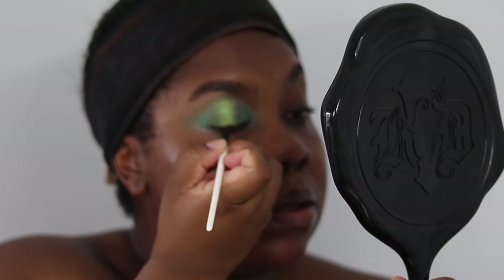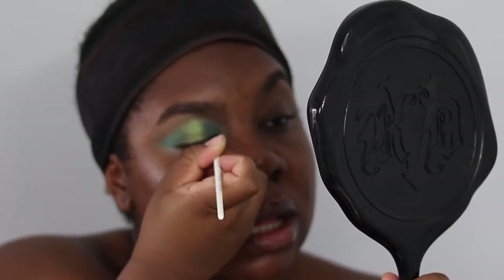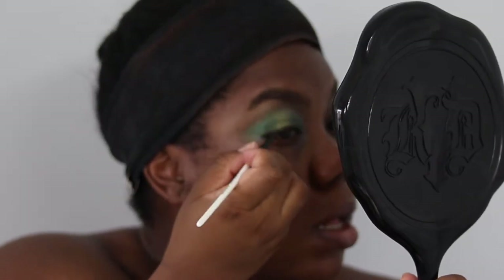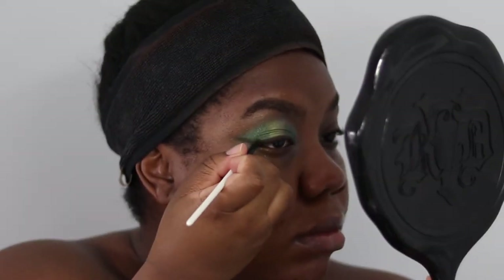Next, using my Natasha Denona Number Four brush — a short, small liner and smoky brush — we're going back into the Gold Palette and picking up the shade Log, this brown shade. We pat that in and use it as a liner across the upper lash line. Use the thinnest brush you can so you get a thin line.